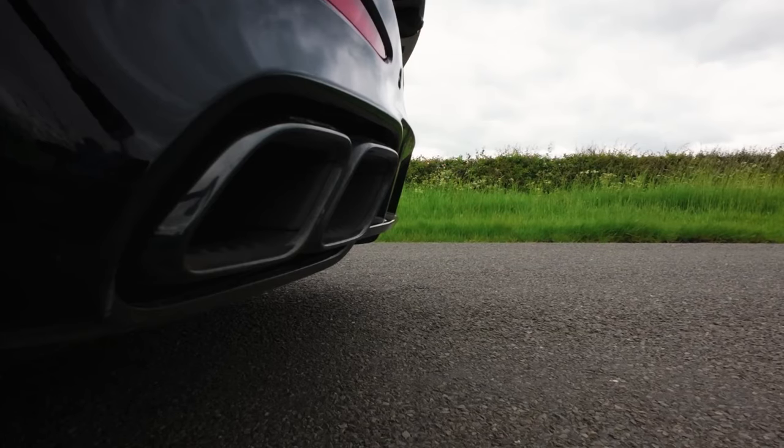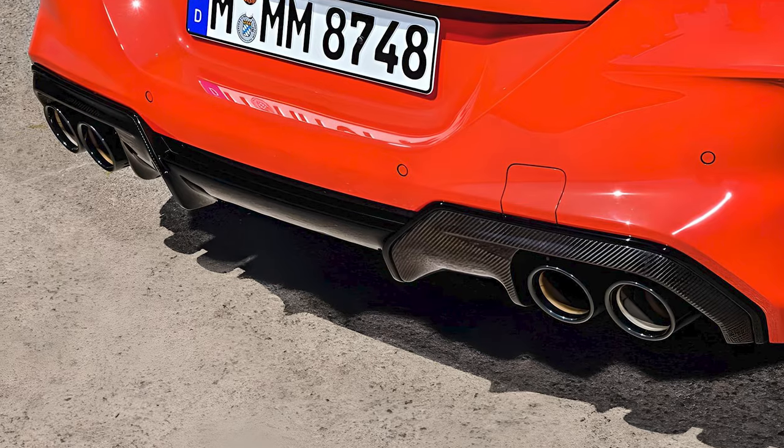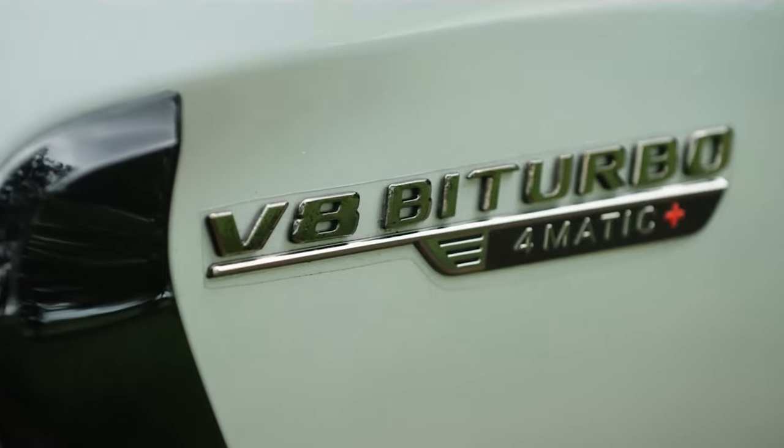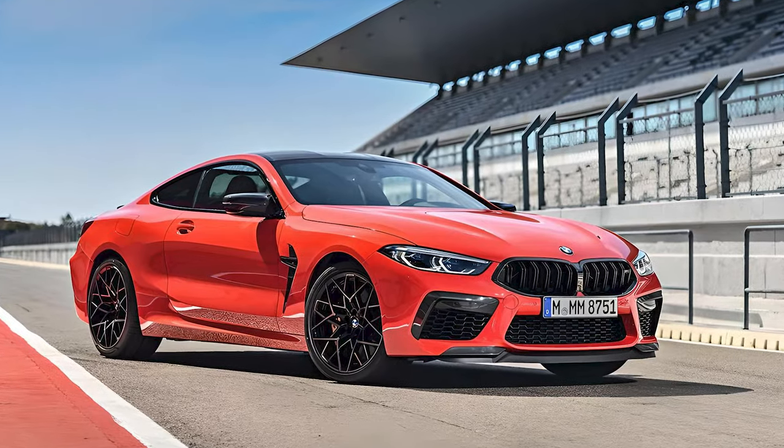Today, we have an exciting comparison between two of the most exhilarating sports cars of 2024: the Mercedes-AMG GT and the BMW M8 Competition.